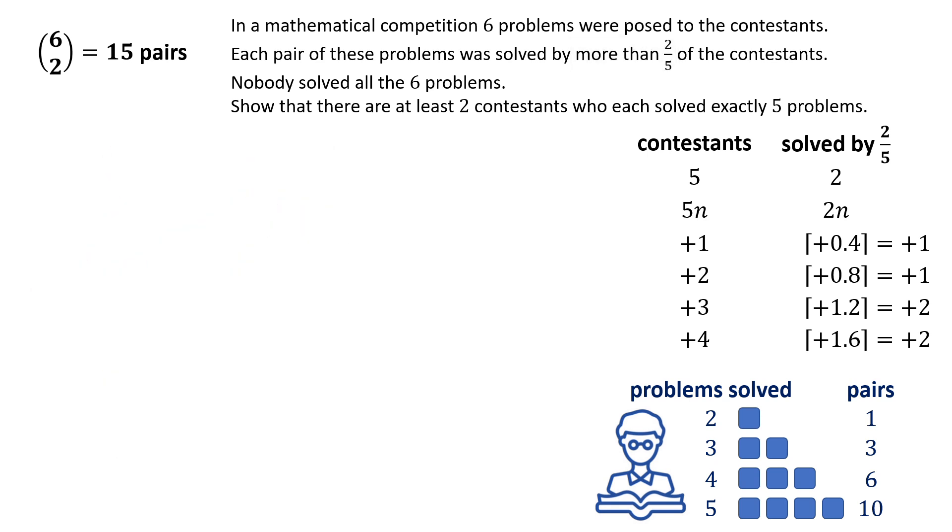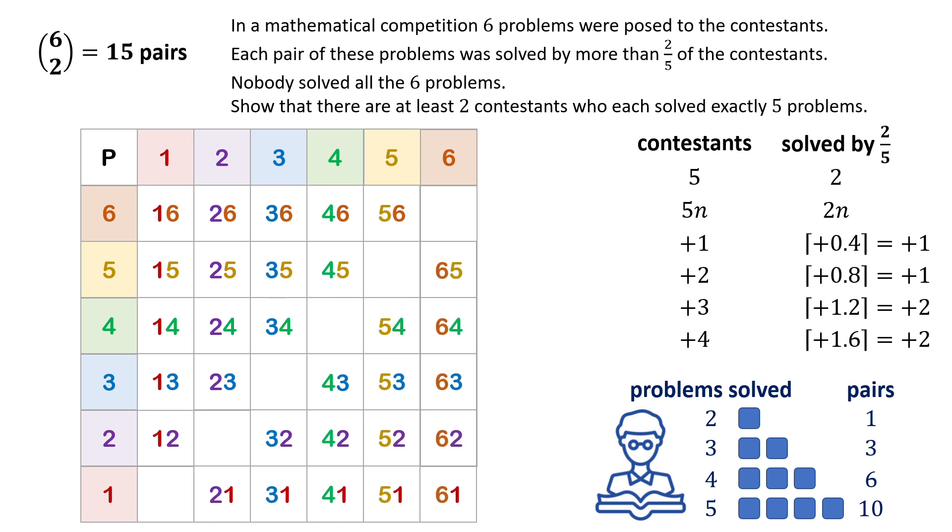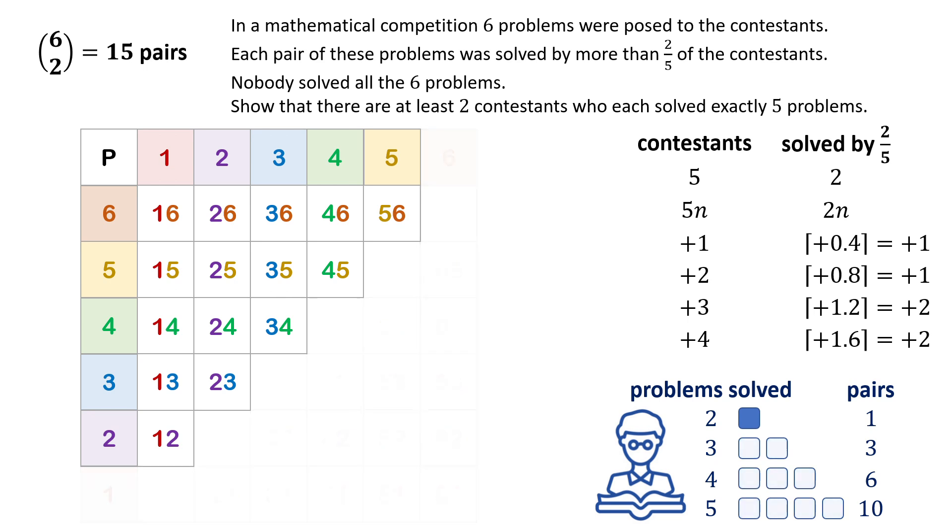Now let's think about a table representing the pairs. The rows and columns represent problem numbers, and each cell represents a possible combination of problems. With six problems there are 15 possible combinations where order doesn't matter, so overlapping cells are left out. If every contestant solved only two problems — one contestant per pair — there would need to be at least 15 contestants to fill all 15 cells, meaning only one out of 15 contestants solved each pair, which is far below the required two-fifths.